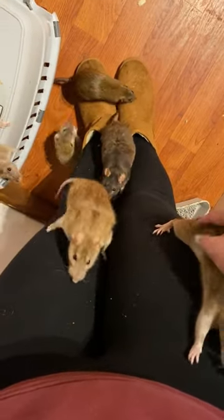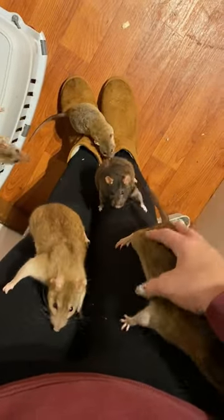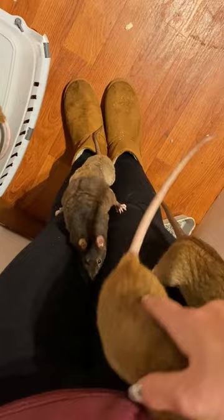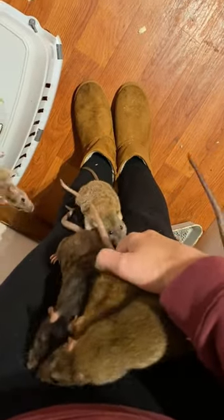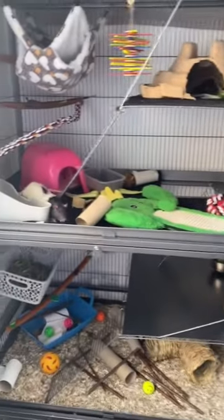To help your pet rat enjoy their natural inclination for climbing, it's important to provide them with a suitable environment. First and foremost, their cage should be tall and spacious, allowing for multiple climbing opportunities.